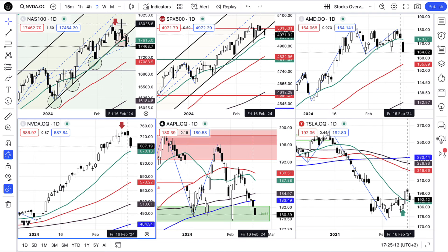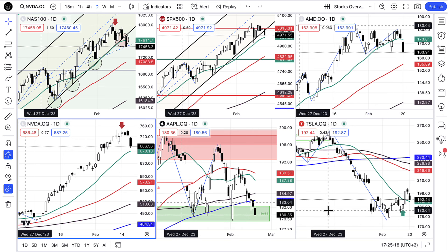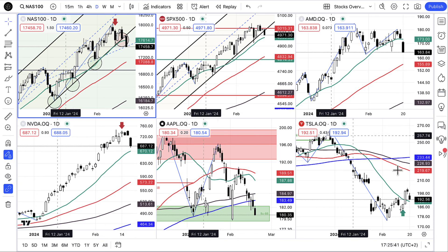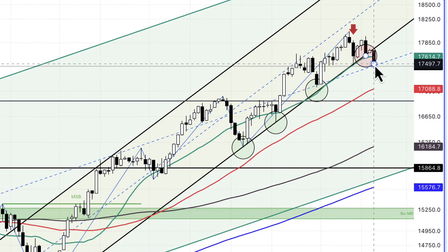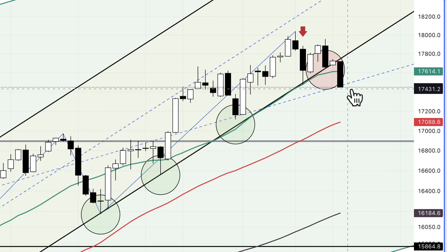We're short on NASDAQ from the red arrow, short on NVIDIA from the red arrow, and long on Tesla from the green arrow — all of these are looking pretty interesting. There's been a massive move down in NVIDIA today; we're reaching some support at the 20-period moving average on the day chart. We've broken down through the trend line and the 20-period moving average on the NASDAQ, which is looking pretty good. Remember those five touches on the trend line — I drew the fifth one in red — and we're long from pretty much the top there. As I'm talking, we're forming new daily lows.